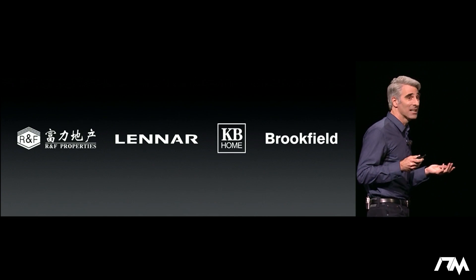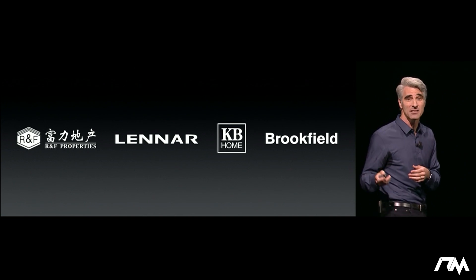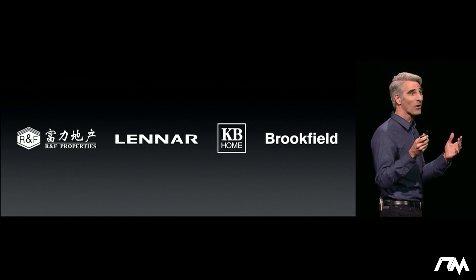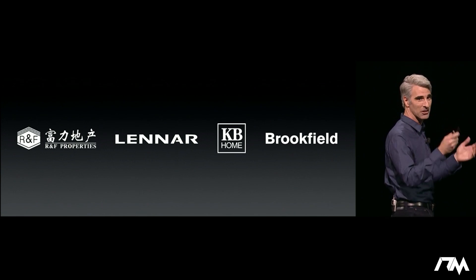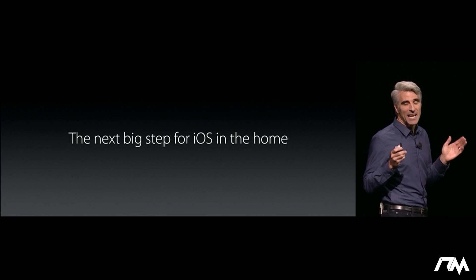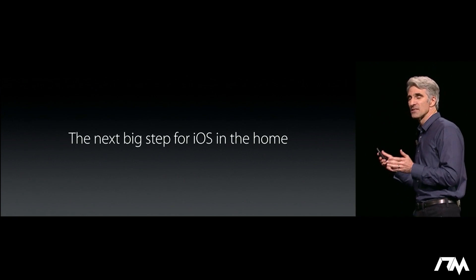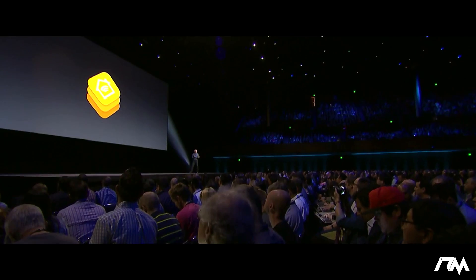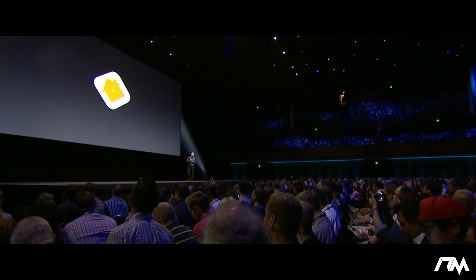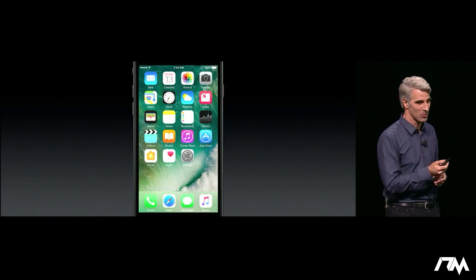And home builders are getting on board as well. Some of the biggest builders of homes here in the United States and in China are now building new homes with HomeKit built right in, so you can move in and just start controlling your home. This year we're taking the next big step for HomeKit and iOS in the home — we're building on the HomeKit framework with a great new app we call Home, right on your iOS home screen.